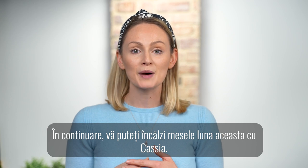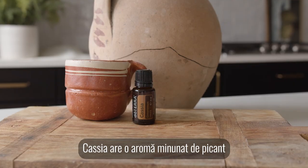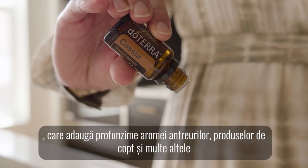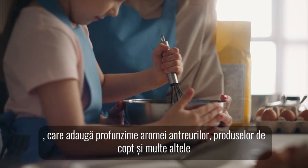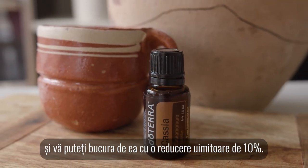Next, you can warm up your meals this month with Cassia. A close relative of cinnamon, Cassia has a wonderfully spicy aroma that adds depth of flavour to entrees, baked goods and more, and you can enjoy it with an amazing 10% off.